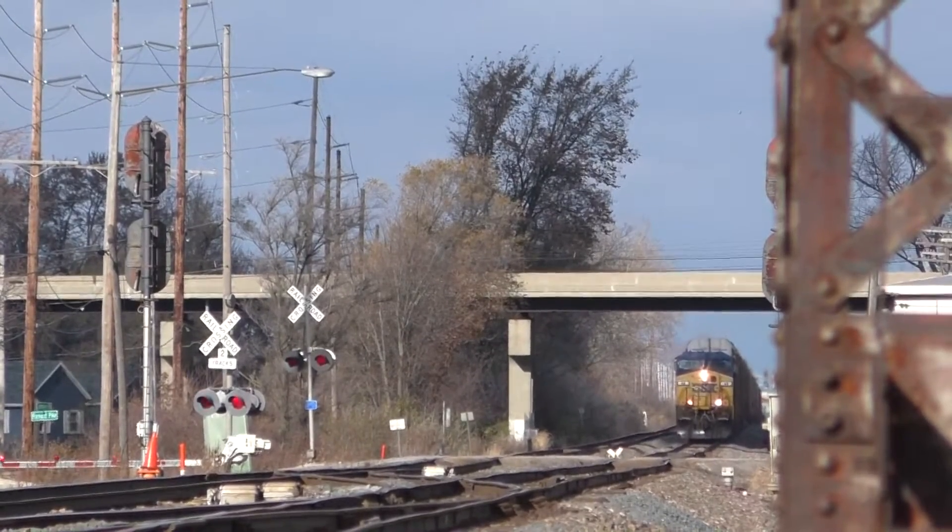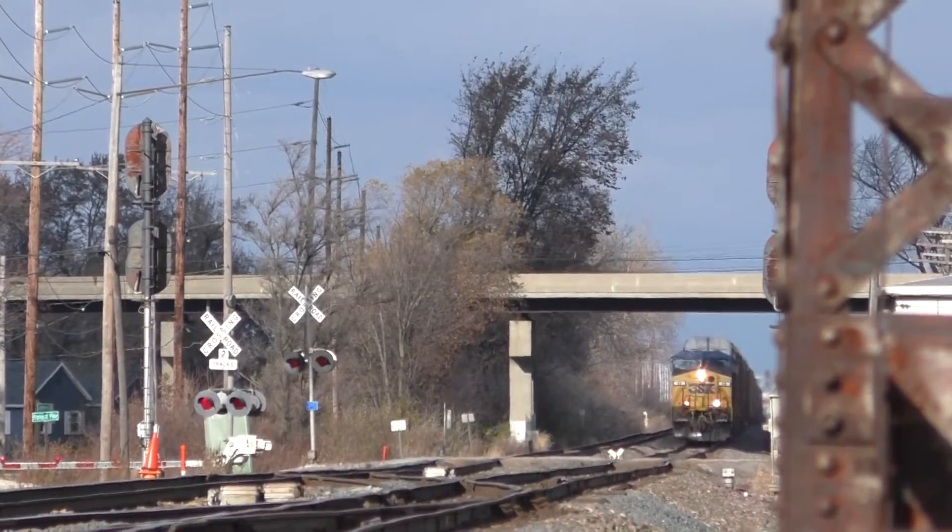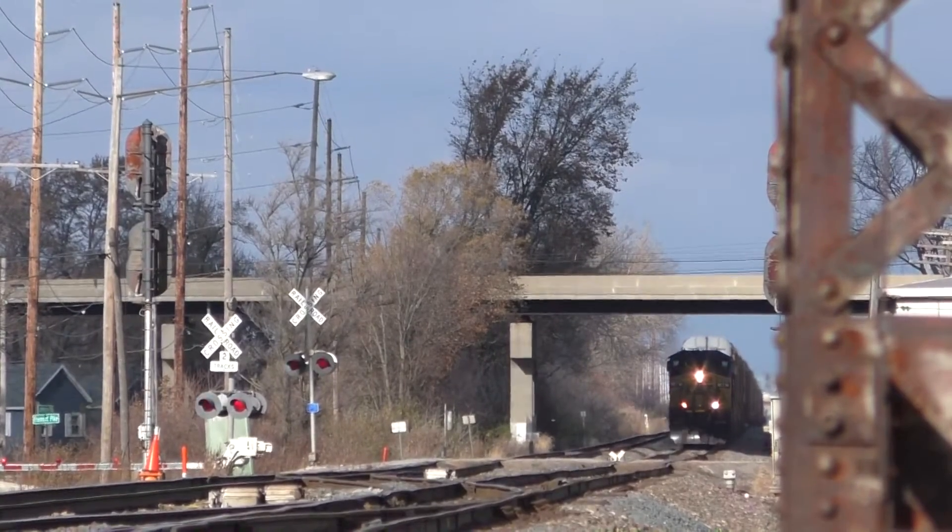Now, let's watch as this train of fully loaded automobiles from the Motor City passes by us, bound for Fostoria, Ohio.